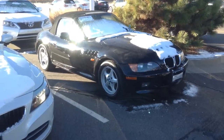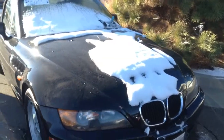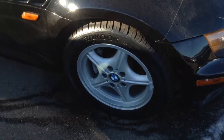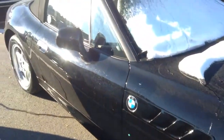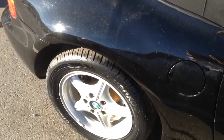Hi Jerry, this is Tyler at Chomp BMW. I just want to give you a quick look at the 97 Z3 here. It's in excellent shape. It's got brand new tires. A little bit of snow on it, but I have seen it cleaned up too. It looks really good.